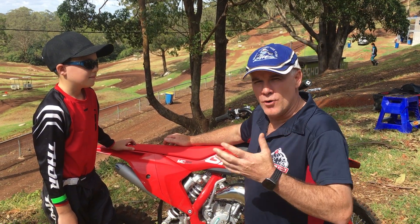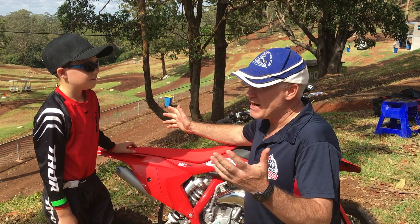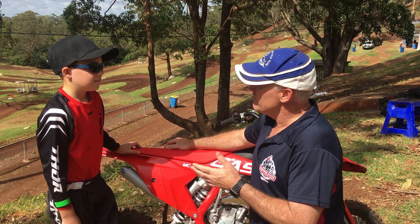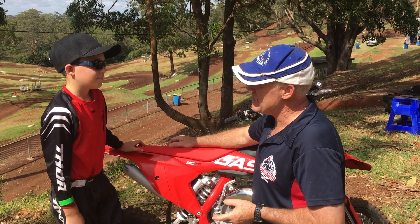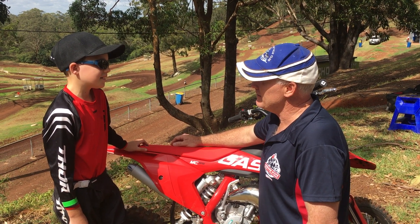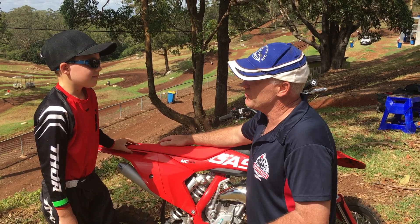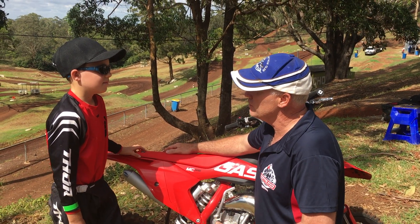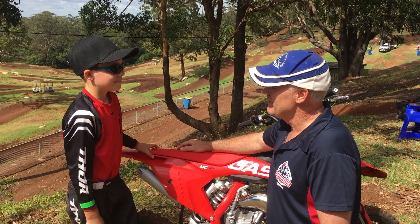Riley's gone out on his new GasGas 65 for the first time and ridden the track at Echo Valley. He says it's a lot faster than the Kawasaki. The suspension isn't dialled properly yet but is really good. He's having a lot of fun on it — that's the main thing.